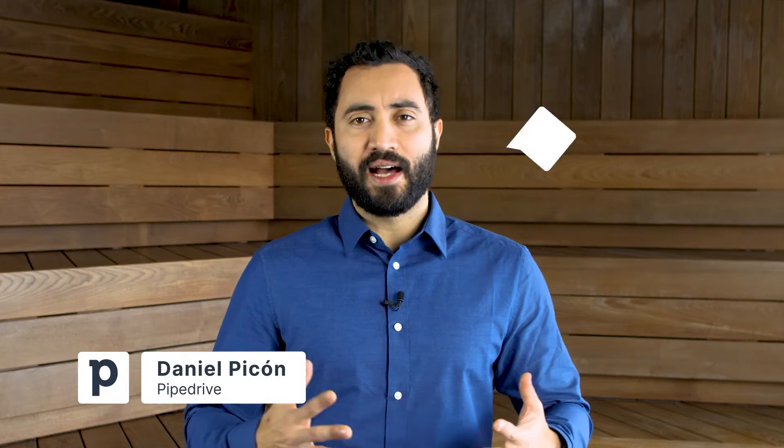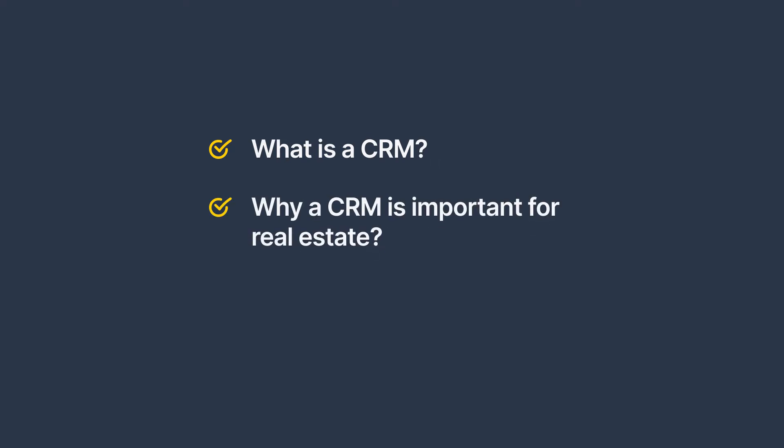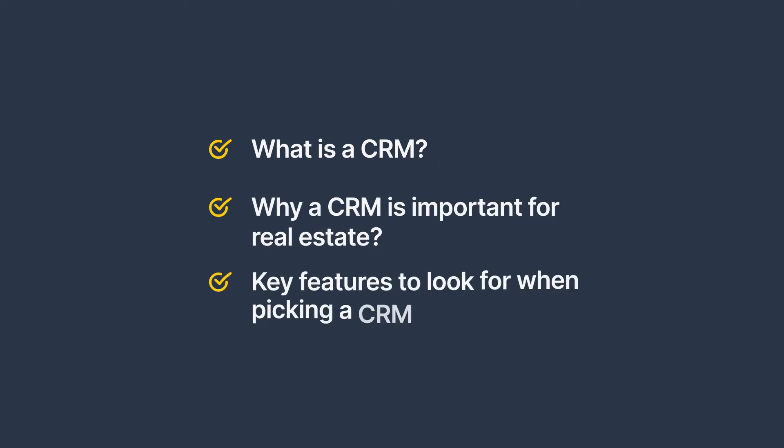If you work in real estate, you might ask yourself: do you even need a CRM? This video will go over key questions and considerations to see if you'll benefit from using a CRM. We'll go over what a CRM is, why a CRM is important for real estate management, and the most important features to look for.